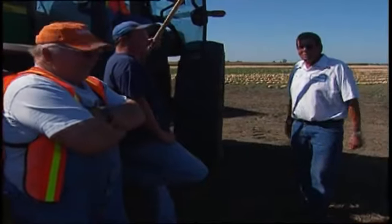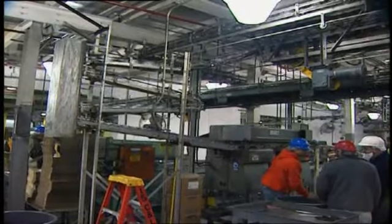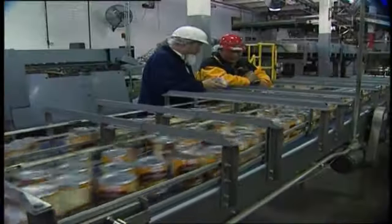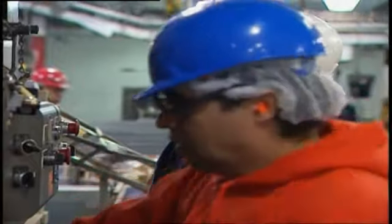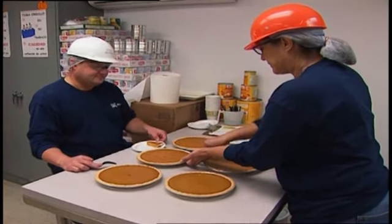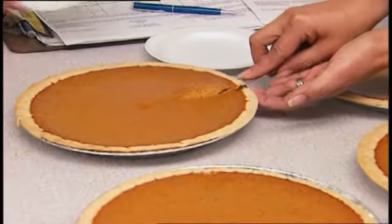I like the teamwork and the sense of pride that we have when we're able to pull together and deliver the season for the Libby's brand. The culture here has always been that the people care about what we do. Libby's pumpkin has been around for over 80 years, and within those 80 years there's a lot of expertise we've learned along the way — how to make that perfect color and the perfect consistency that you expect.